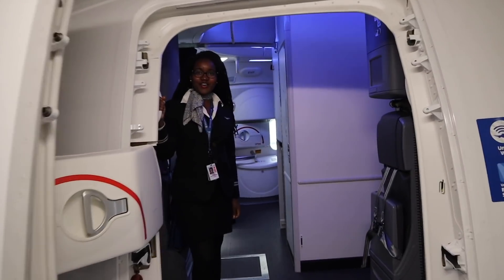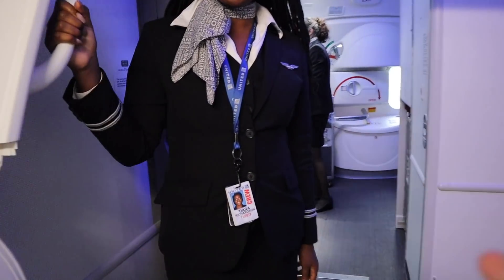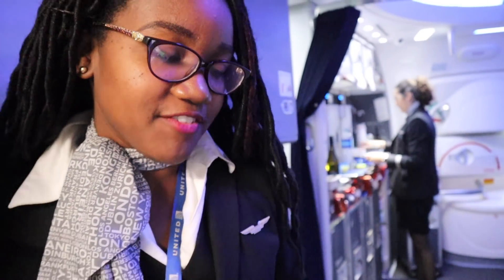Welcome to the latest United 787-10. Hi, welcome aboard. Where are you seated? I'm 11 Alpha. 11 Alpha, right this way. Thank you. You're welcome.